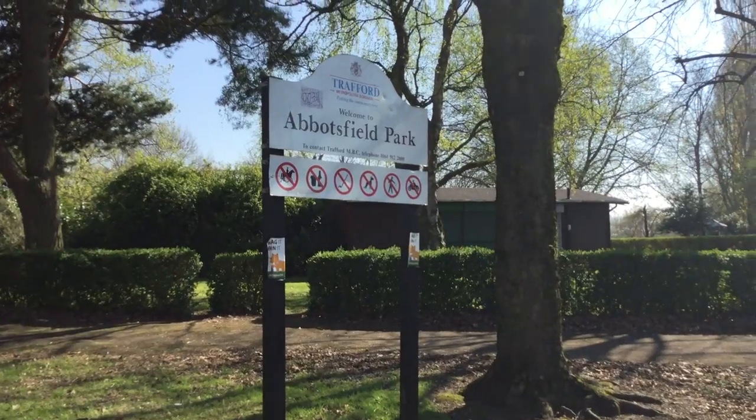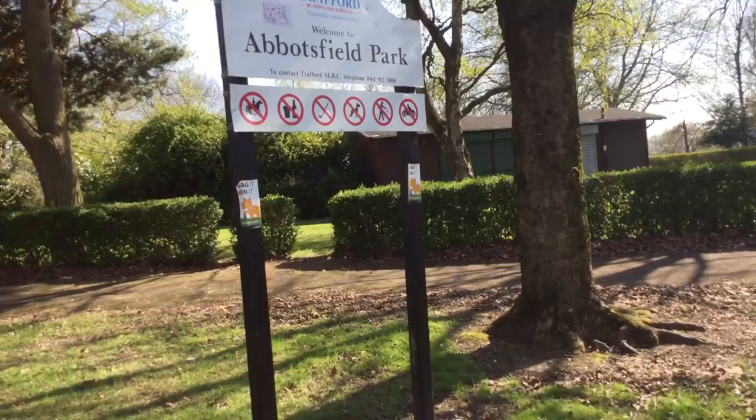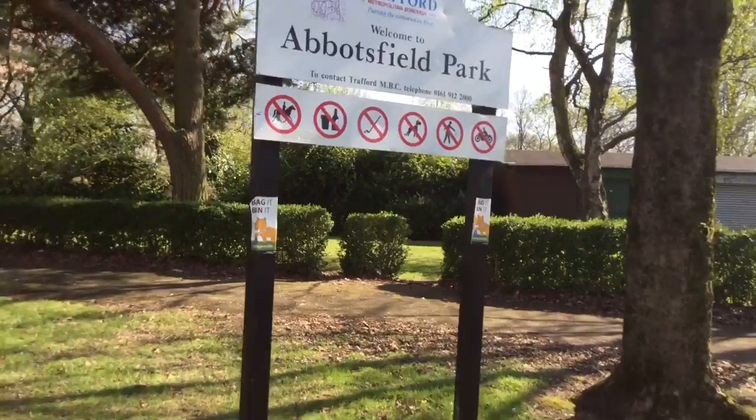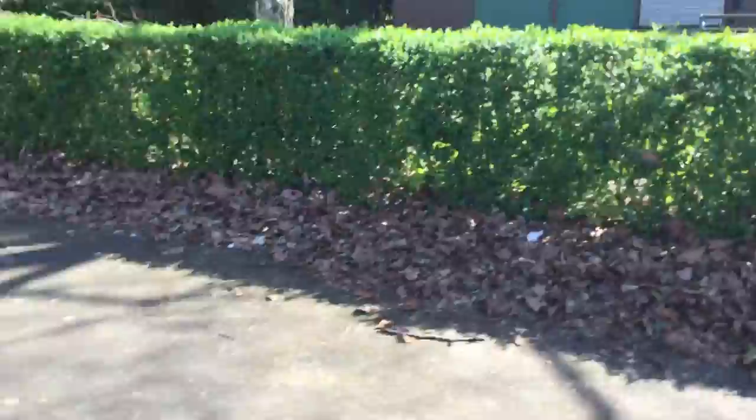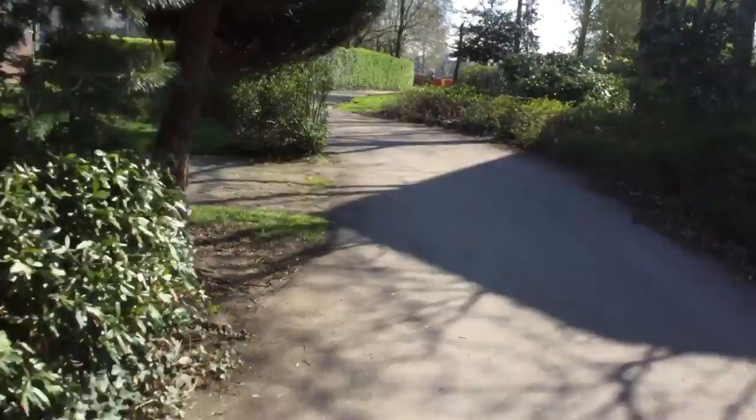Hi guys, what's up! I'm back with another video and this is another tour. This time we are doing a tour of Abbotsfield Park. I don't know — I may have said something wrong in the last video. I said I was going to do Chatham Park, but I don't think I live near Chatham Park. I think maybe this might have changed its name, or it was always known as Abbotsfield Park.